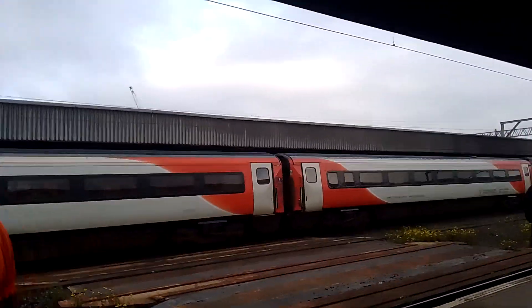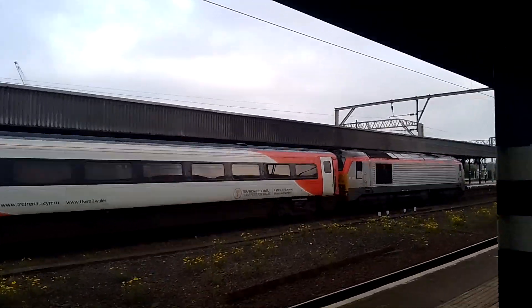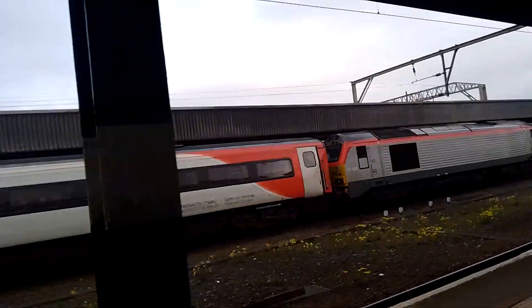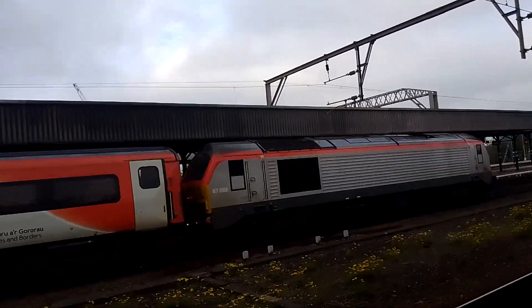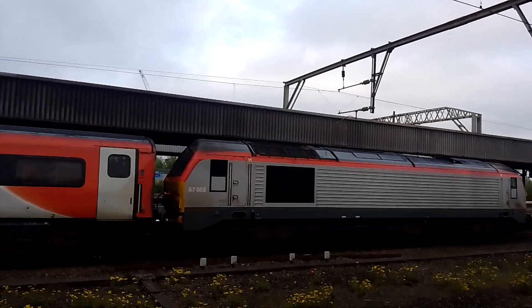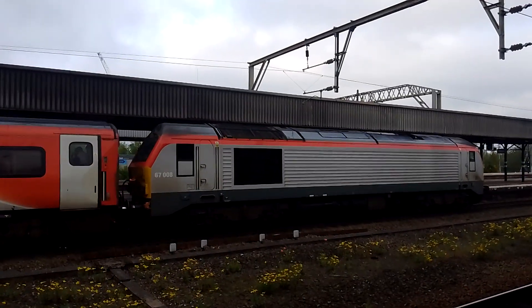This is Transport for Wales. And that over there is none other than a Class 67. These are all ex-British Rail Mark III coaches, and that's just a standard locomotive. And that over there is none other than a Class 67 — the Royal Train is hauled via Class 67.